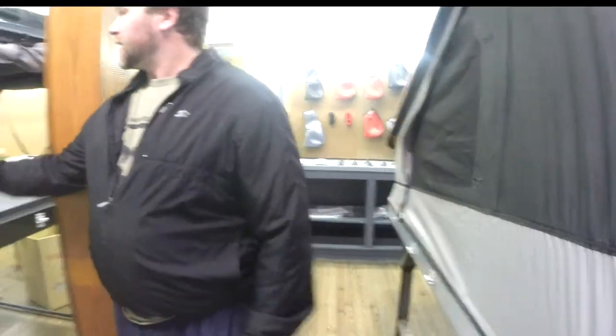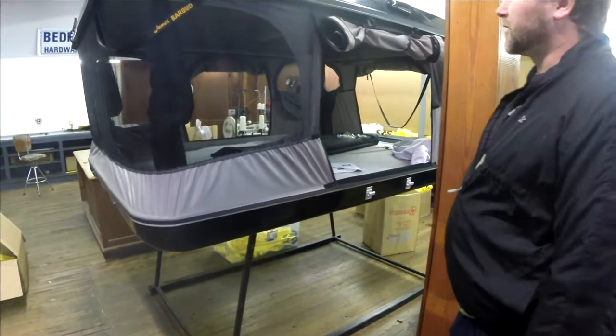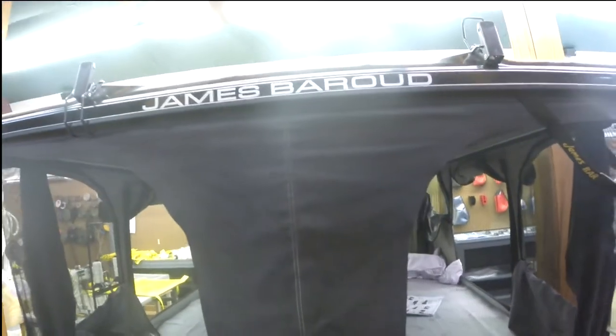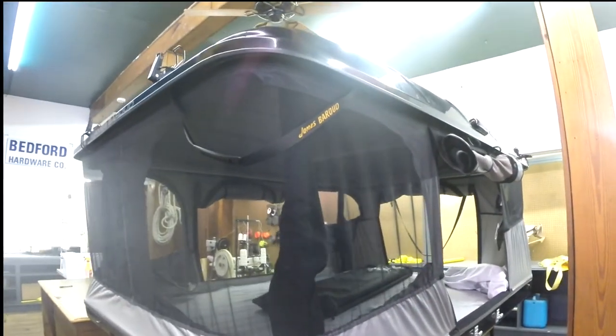We also have the model that goes straight up — a little bit more room in there, but it has all the same features: the vents on the side, UV-protected material, and the built-in fan. This one's got a bit more room and also has an attic inside it as well — a little extra storage and more space overall. It's kind of a bigger tent.